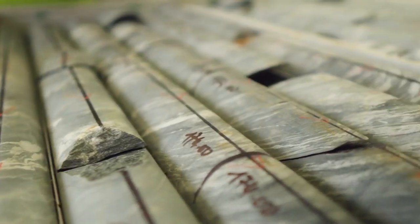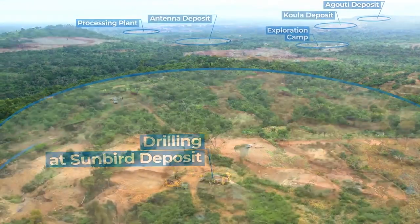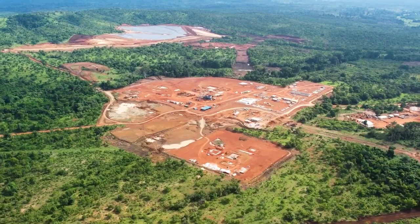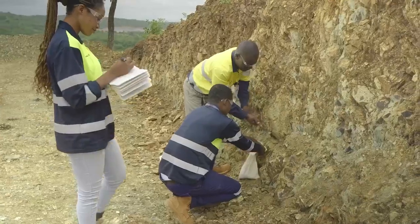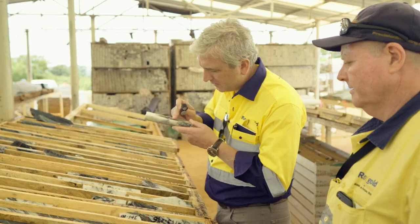So often in the mining space, an operation is dependent on one particular pit, whereas at Seguela we have three or four options to provide mill feed to maintain that production stability. Seguela is the future for Fortuna in West Africa. With compelling economics and a substantial mine life in reserves, Seguela is projected to produce an annual average of 133,000 ounces of gold in its initial years.